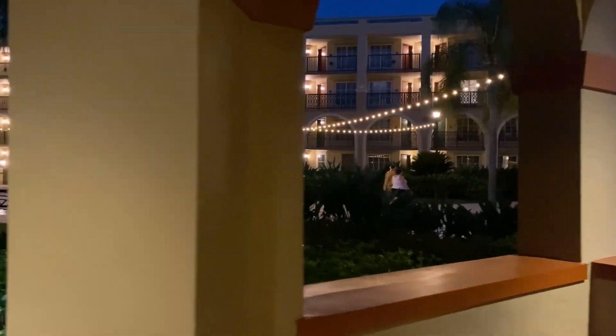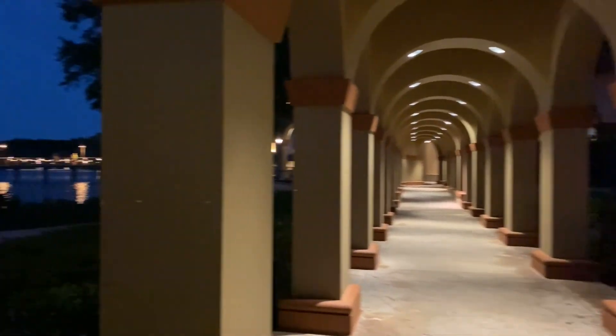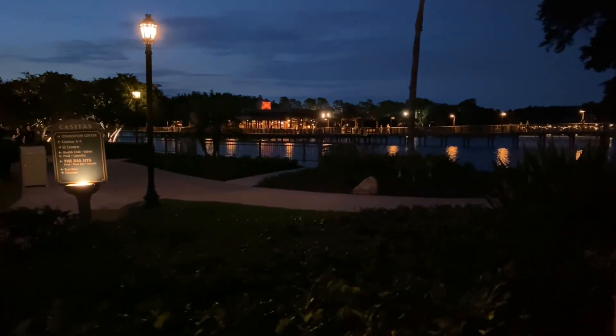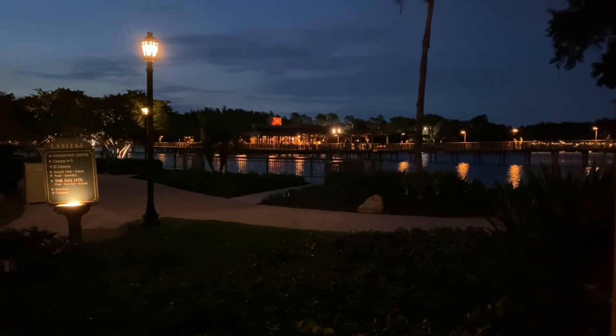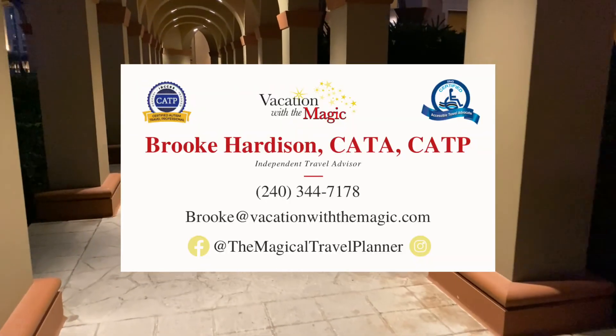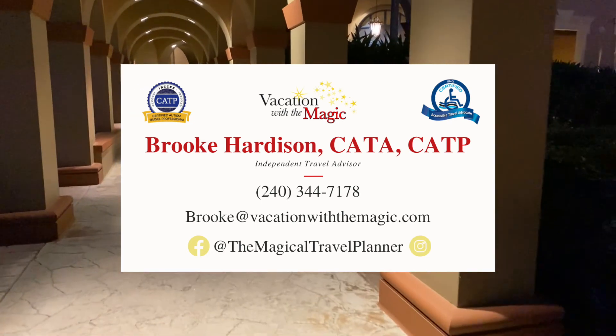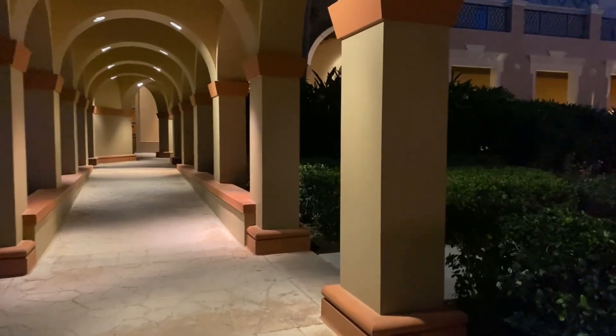We thank you for watching our latest video at Coronado Springs. If you have any questions, please feel free to leave them in the comments below. If you like our content, please subscribe to our channel and like this video — we are a very new channel, so each like and subscribe helps us a lot. If you want to support us, please consider booking your next vacation through Vacation with the Magic by Brooke. Whether you are going to Disney, looking for a cruise, or want to go on an adventure, we can help you find the accessible options that meet your needs.